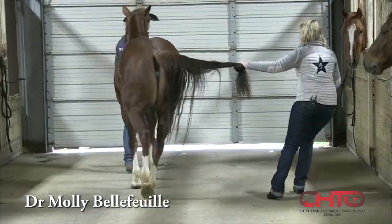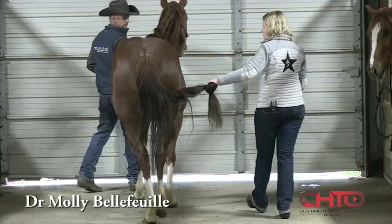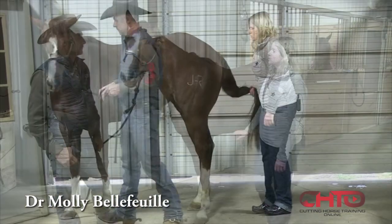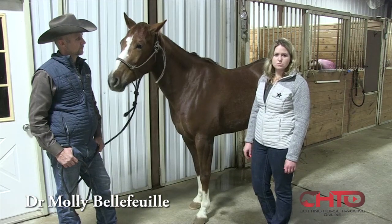We're really evaluating her strength with this tail pull. And then we'll do it the opposite direction. Typically we look at a lot of other things as well.